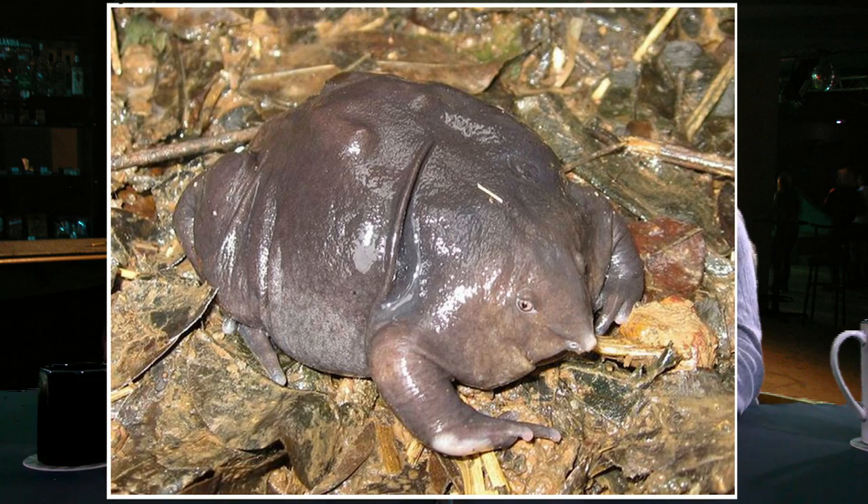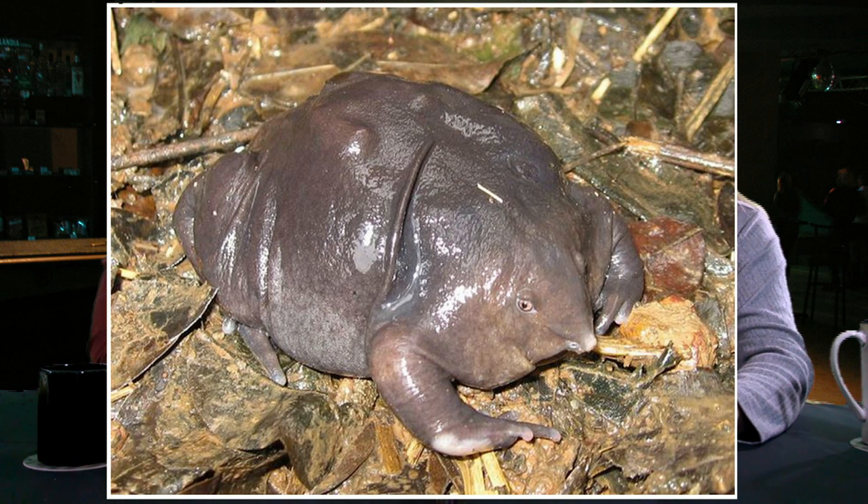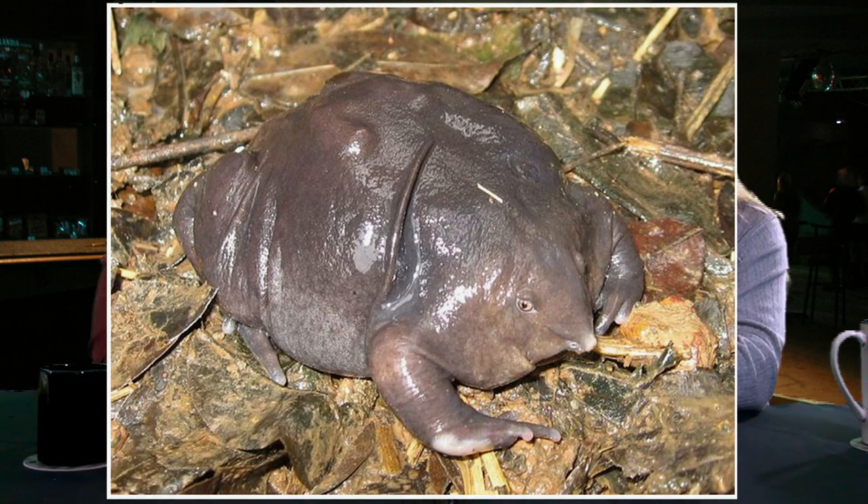Number 13 is a purple frog. This frog is so unique that it comes from its own genus. Look at this guy — that is a bizarre frog. Is that purple? It's kind of a grayish purple. He's got a weird face — weird color tint. It looks like me when I'm confused.